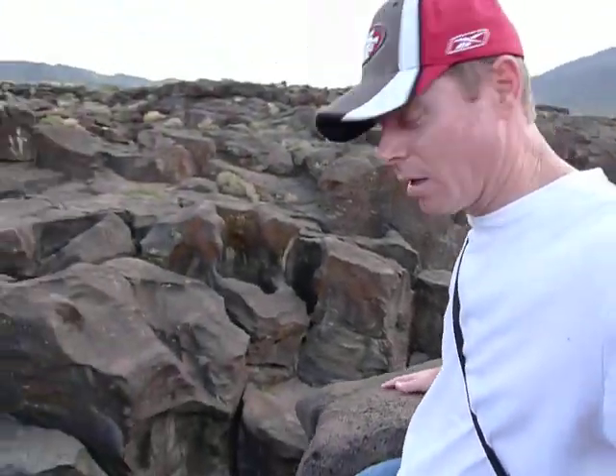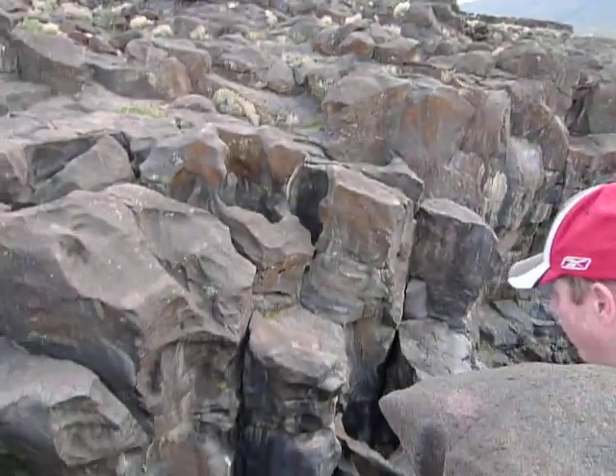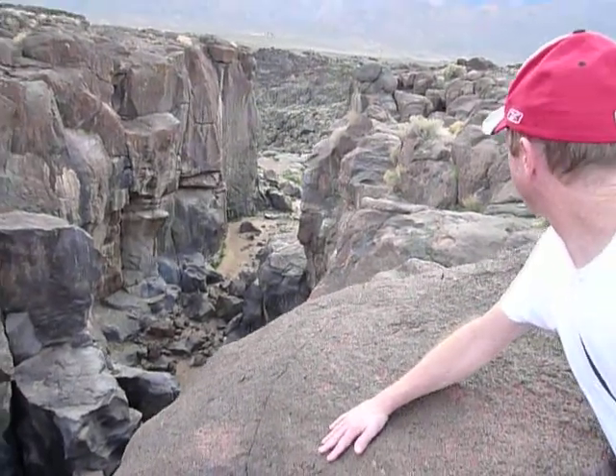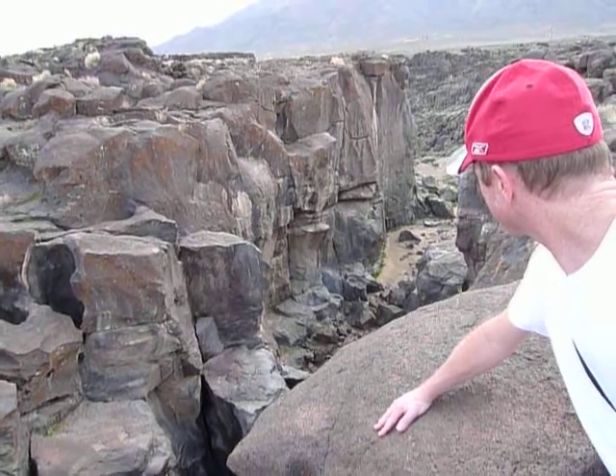Some of these rocks, climbing them, they can be a little bit slippery. I'm going to get the camera on it here so you can kind of get an idea of what it looks like. Pretty interesting erosion right through solid rock — it's just formed these almost modern art structures.